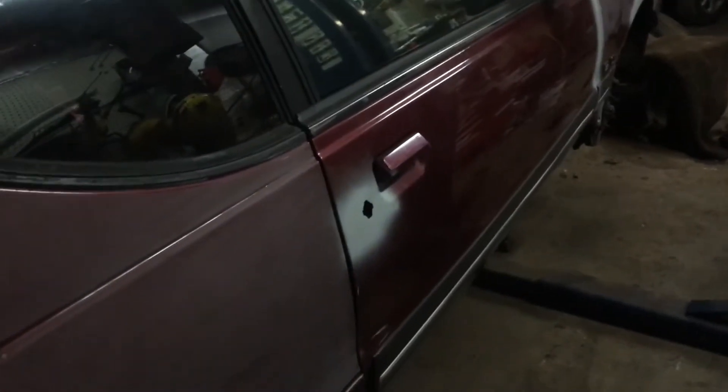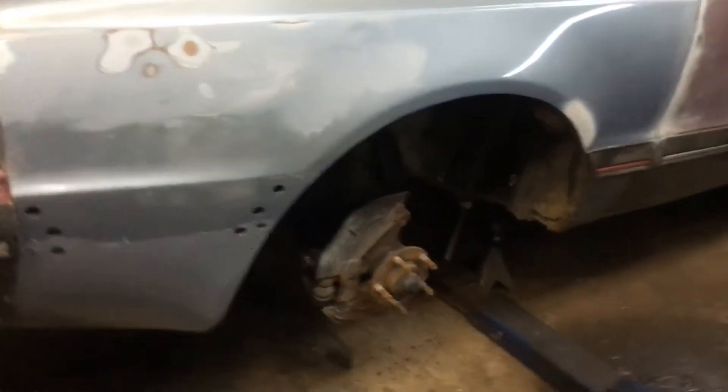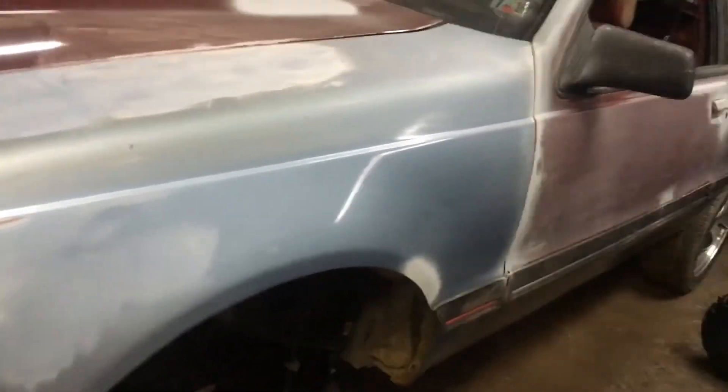Think about it — you go to Walmart and spend six to twelve dollars on a spray can, buy ten cans, do your whole vehicle, and after winter it's all rusted off. I've done it before. So with this car, I'm going to undercoat the whole underneath — brush it up under the wheel wells and use a spray gun on everything else, covering the whole car from front to back.